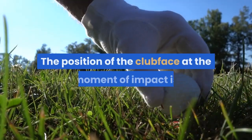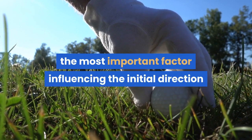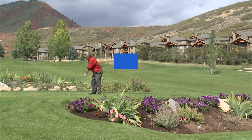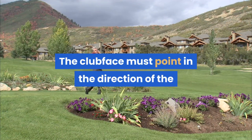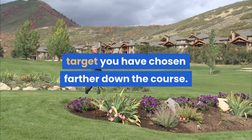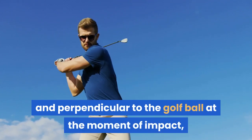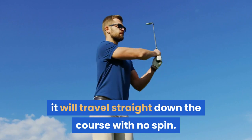The position of the clubface at the moment of impact is the most important factor influencing the initial direction and the spin of the ball. The clubface must point in the direction of the target you have chosen farther down the course. If the clubface is straight and perpendicular to the golf ball at the moment of impact, it will travel straight down the course with no spin.